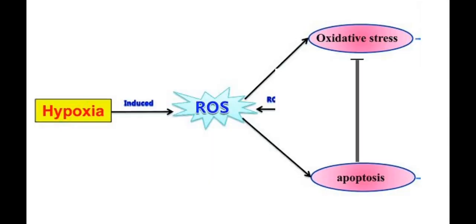Here we can see schematically that hypoxia leads to a generation of reactive oxygen species, and then oxidative stress leads to apoptosis.